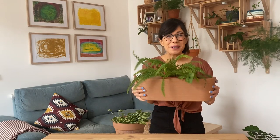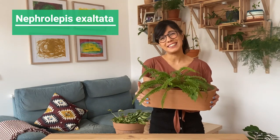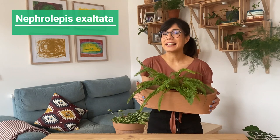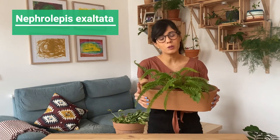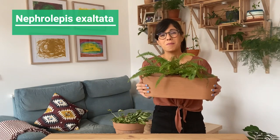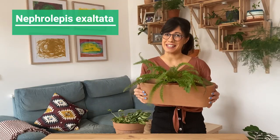Number six, the Boston Fern. I love this fern because of the fronds — they're really delicate and beautiful. This plant will be happy with bright indirect sunlight but will also be okay in lower light conditions, as long as you provide some light and of course high humidity, because they really love humidity.